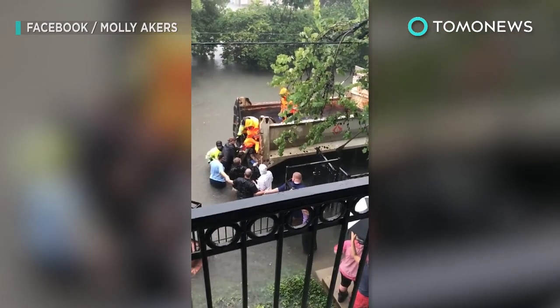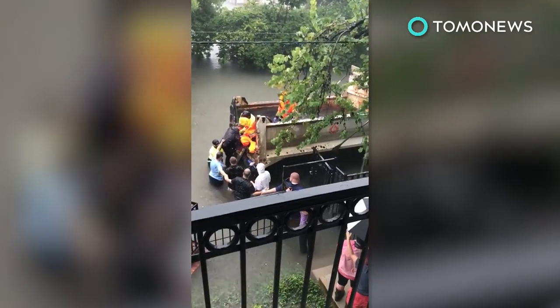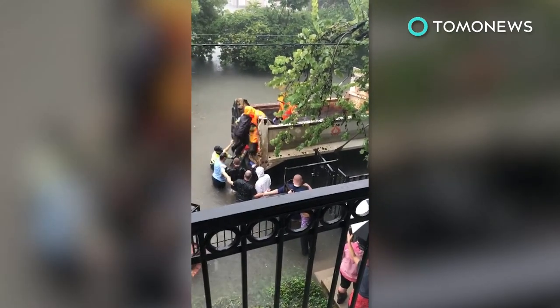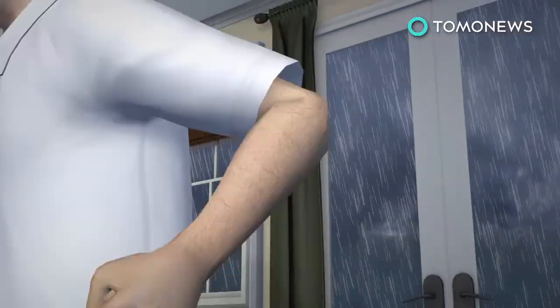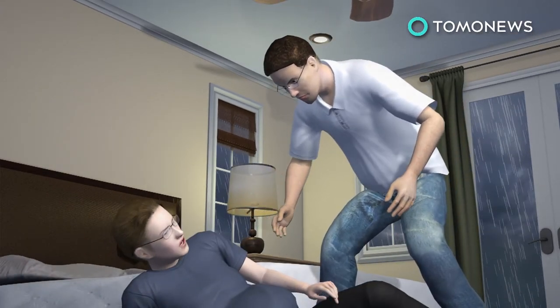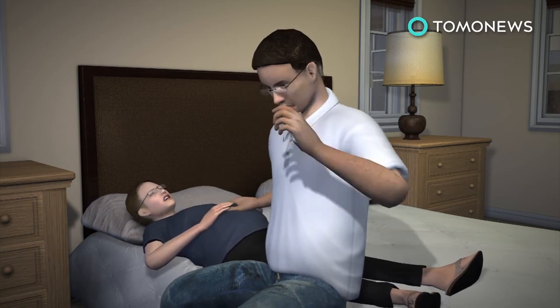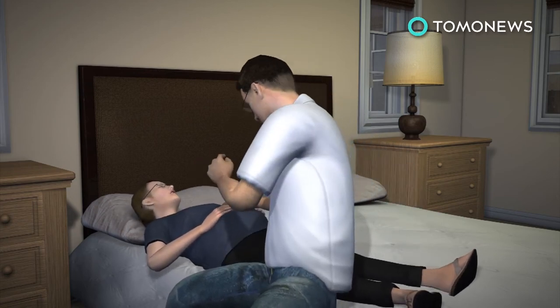A woman who went into labor on Sunday as floodwaters from Hurricane Harvey surrounded her apartment was saved thanks to a human chain of neighbors and firefighters. Soon-to-be parents, Dr. Andrea and Greg Smith, were trapped inside their apartment by Hurricane Harvey, and during that time Andrea went into labor. Unable to get help from outside the apartment complex, the Smiths realized they had no option but to prepare for a home birth.